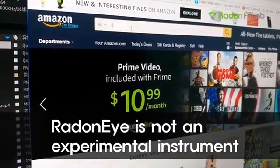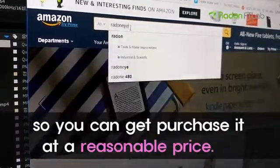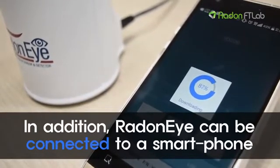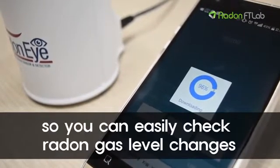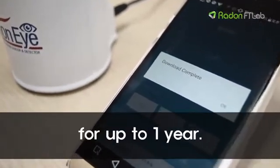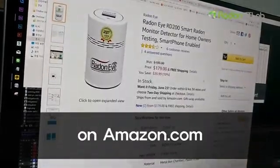Radon I is not an experimental instrument, so you can purchase it at a reasonable price. In addition, Radon I can be connected to a smartphone, so you can easily check radon gas level changes for up to 1 year. You can easily find Radon I on Amazon.